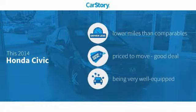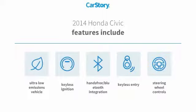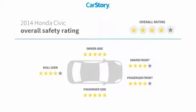Car Story Research indicates this vehicle as having lower miles with less wear and tear, a good deal, and loaded with features. Features also include keyless entry, keyless ignition, steering wheel controls, hands-free Bluetooth integration, ultra-low emissions vehicle, and has been listed as an IIHS top safety pick with these ratings.